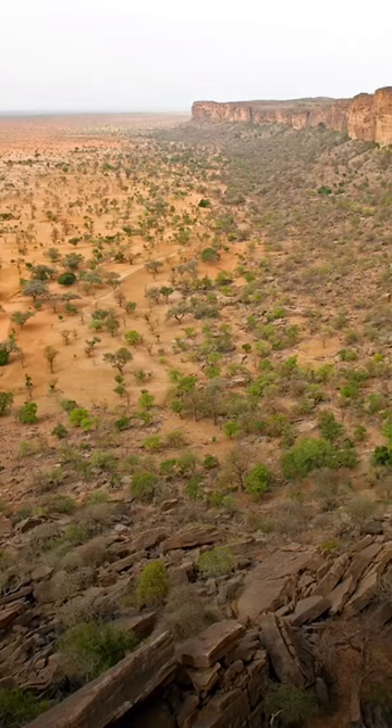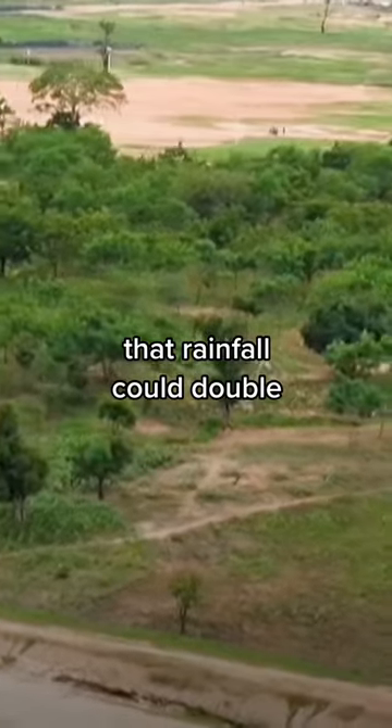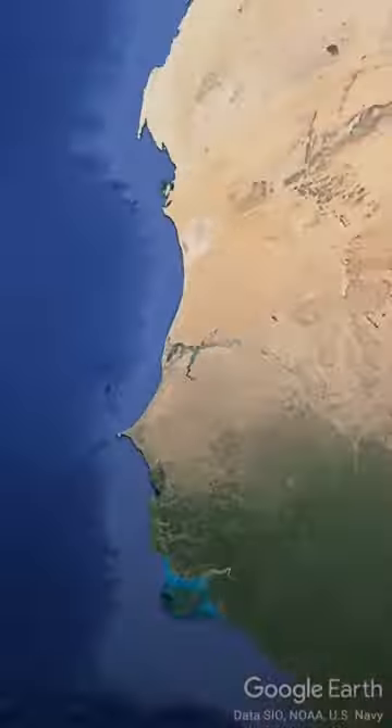But if it's completed, the green wall will create such a big pool of moisture that rainfall could double in the region. I'd totally label that a global landmark.